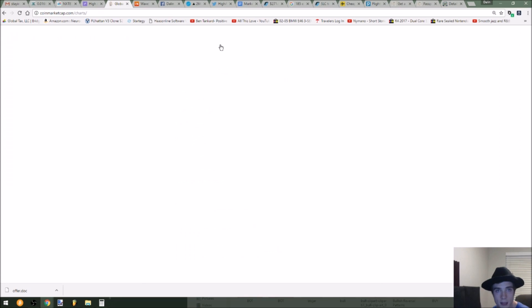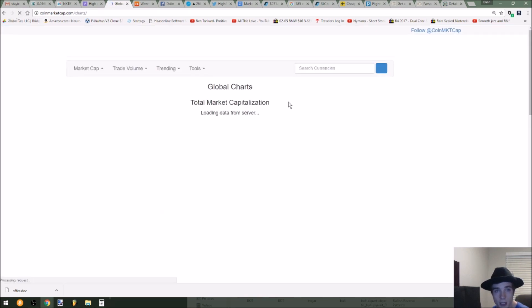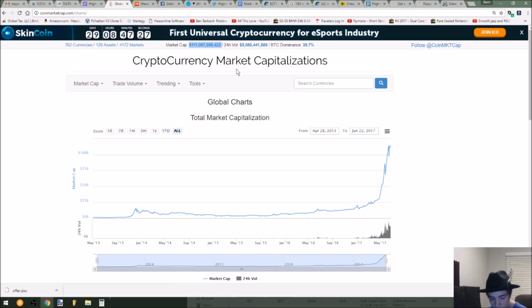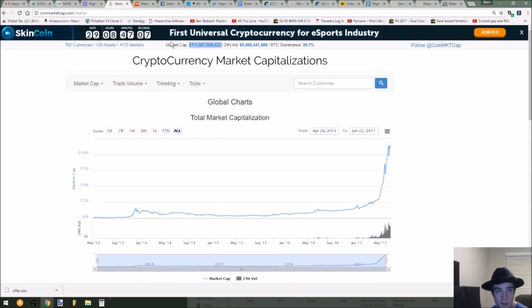Let's see how much market capitalization we have now. Refreshing the market cap — $111,067,998,422. That's quite a bit of money. We're up from last week by about $10 billion give or take a little bit. So that's exciting.